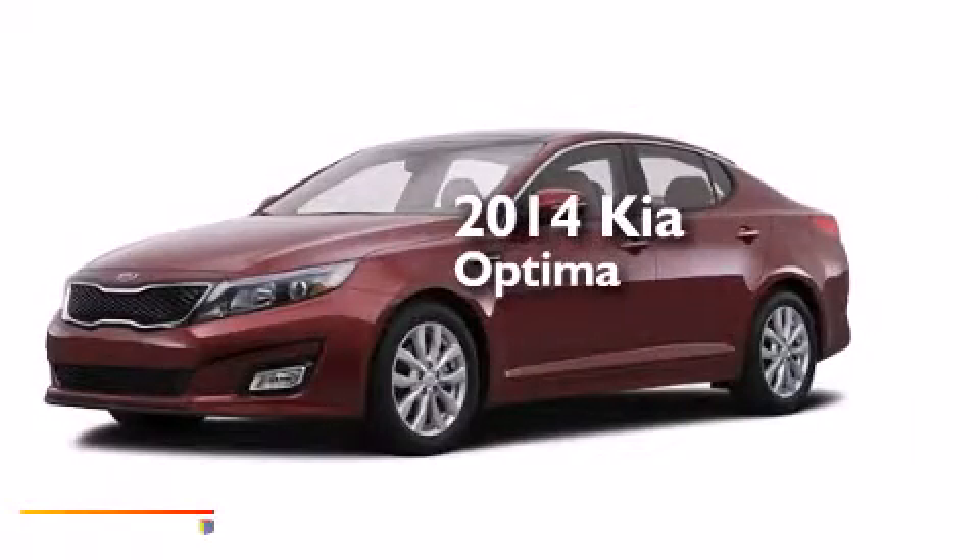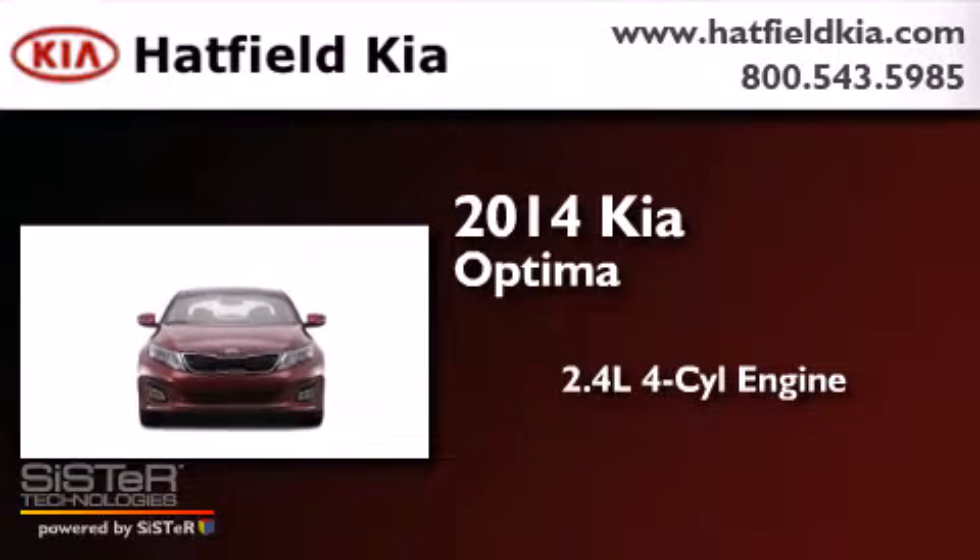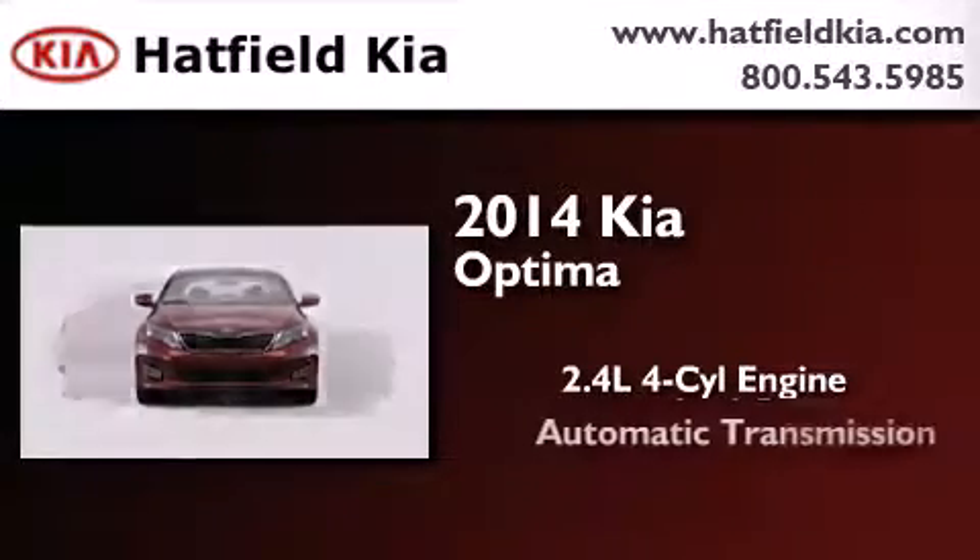This is a brand-new 2014 Kia Optima. It features a 2.4-liter four-cylinder engine and an automatic transmission.